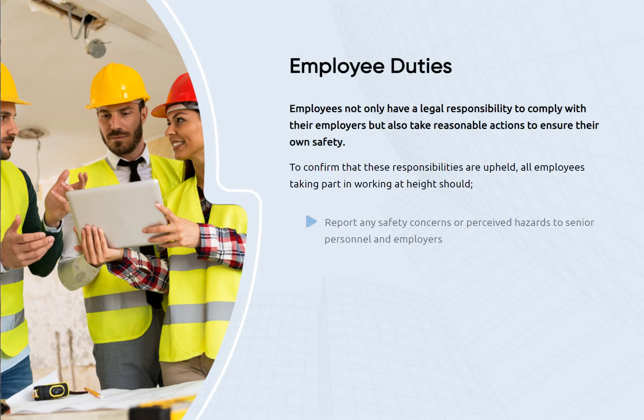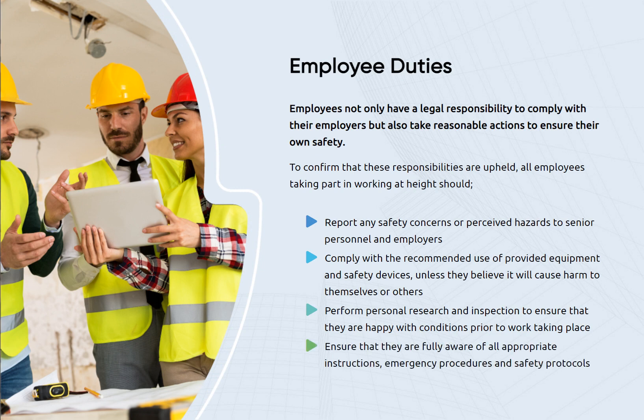Employees not only have a legal responsibility to comply with the employer's requirements, but also to take reasonable actions to ensure their own safety. All employees taking part in working at height should: report any safety concerns or perceived hazards to senior personnel and employers; comply with the recommended use of provided equipment and safety devices, unless they believe it will cause harm to themselves or others; perform personal research and inspection to ensure they are happy with conditions prior to work taking place; and ensure they are fully aware of all appropriate instructions, emergency procedures, and safety protocols.